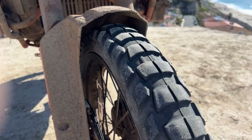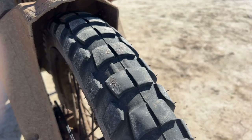You can see that's our wear bar right there in the center. We're a long ways from it on the front tire. The back tire? Not so much.